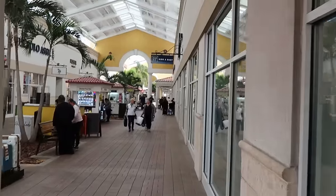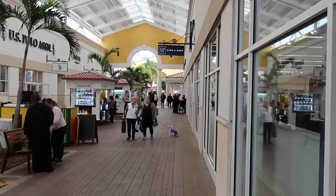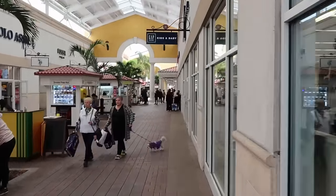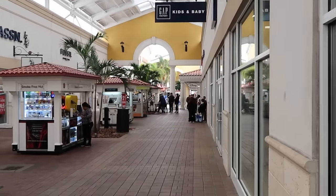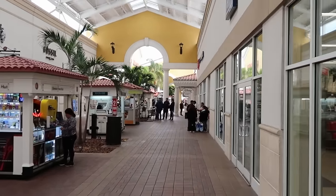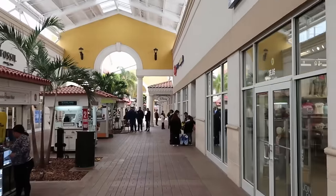We're just making our way here to the Disney Character Warehouse. There's no line whatsoever to get inside. It's kind of crazy the difference between the Vineland and International Drive outlet. At Vineland you're always going to find a line, and here at International Drive, there's nothing doing.